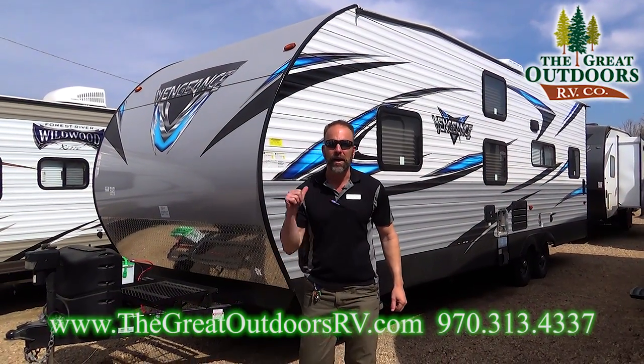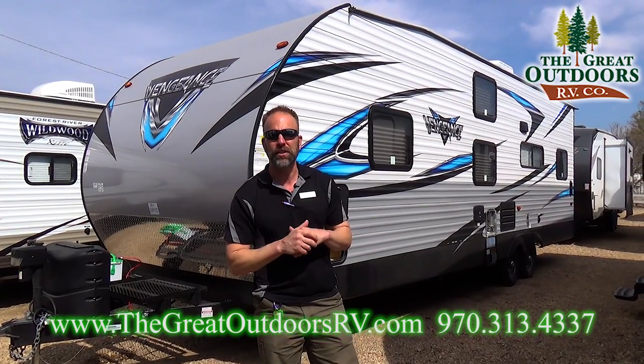Hello folks and welcome to The Gray Outdoors. My name is Tom and today we're going to be talking about the Vengeance 28V.